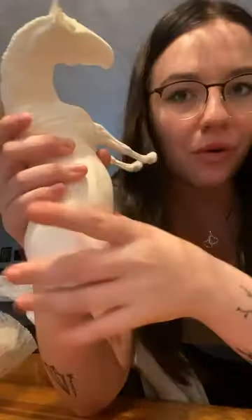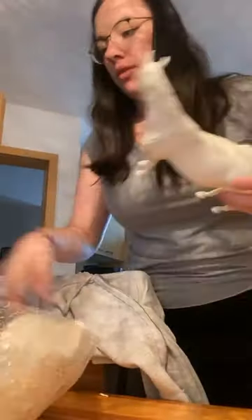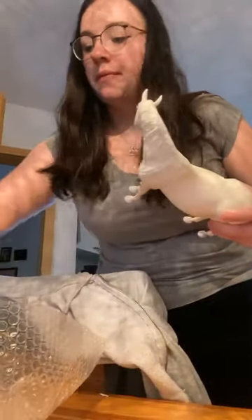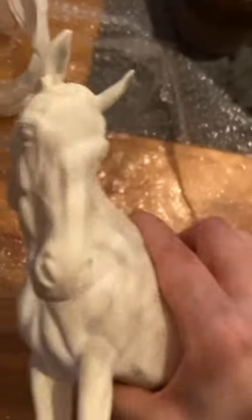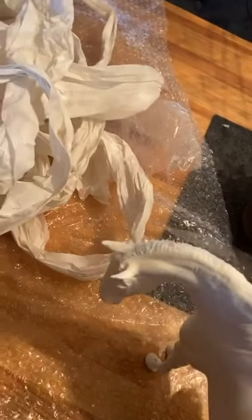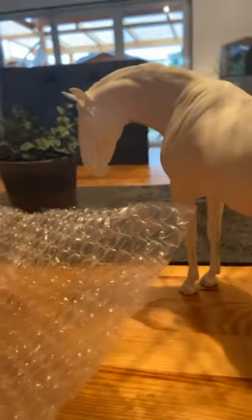I don't know if she gets hair or not — maybe I'll do it with epoxy. Let me turn the camera around so you can see everything better. There she is — she's so detailed, like on her mouth, her ears, her hooves. Everything on this pony is so cute. I just can't wait to get photos of her when she's done.